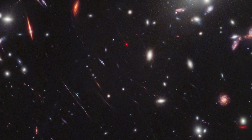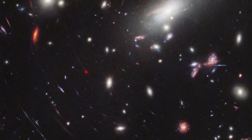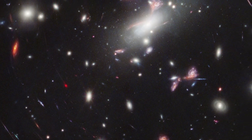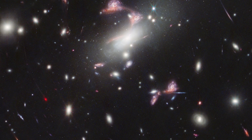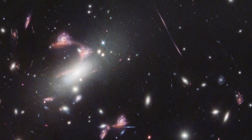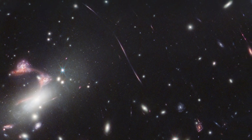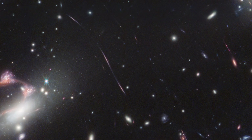We can also see a whole host of long thin objects too. These are also galaxies that are being severely distorted by the gravitational lensing. In reality they will be elliptical or spiral shaped, but we can only see them here as smeared out, long thin shapes, again due to the galaxy cluster warping what we can see through space.